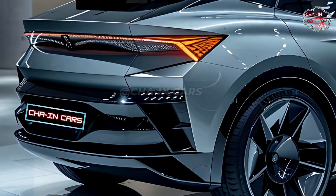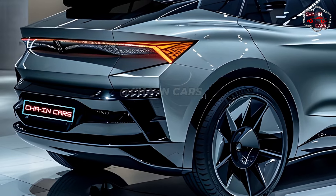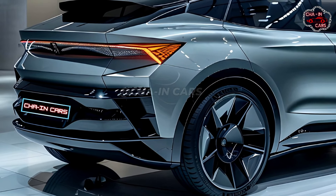There is a sophisticated athleticism about the 2025 Enyek Coupe from every angle. It's great for drivers who care about both style and substance.